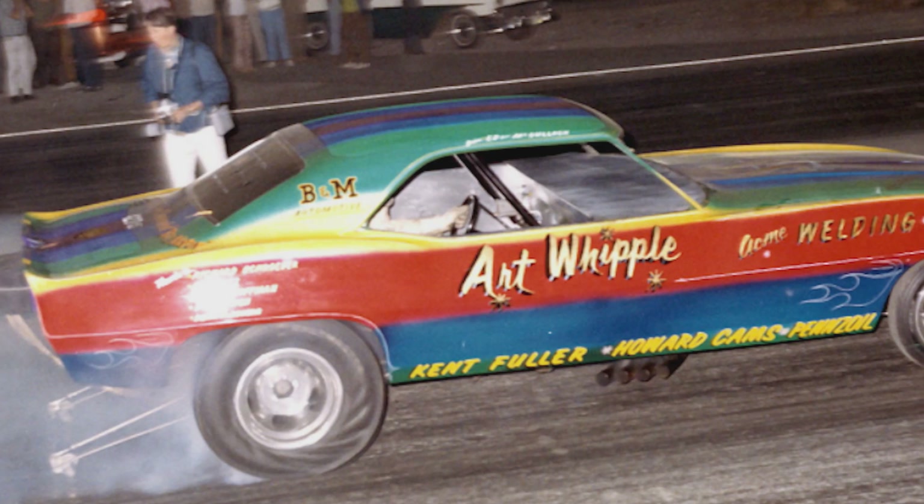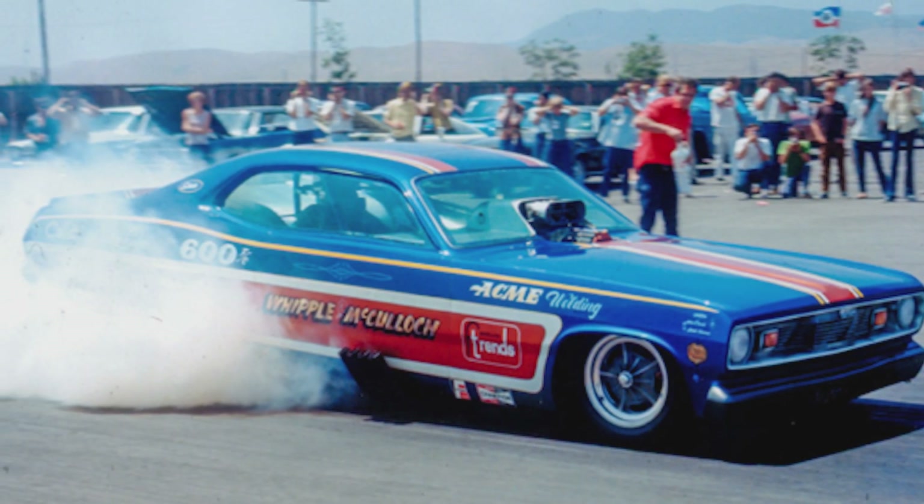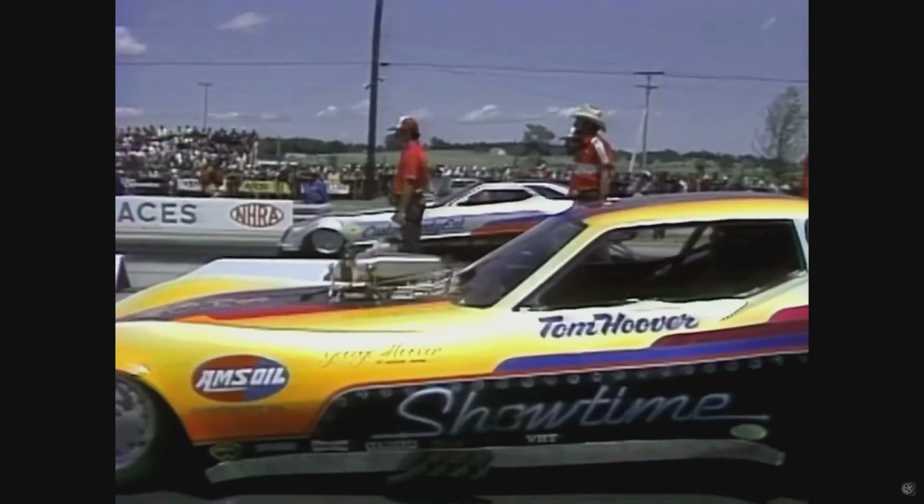Whipple Superchargers was started in 1987 by my father, Art Whipple, a former drag racer. He wanted to get back into racing, but instead of actually owning a team or crew chiefing like he had before, he wanted to actually build a part.